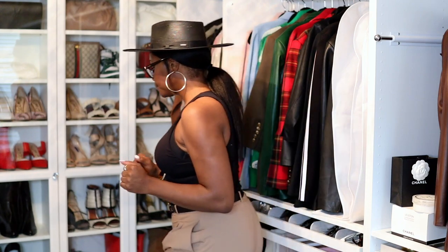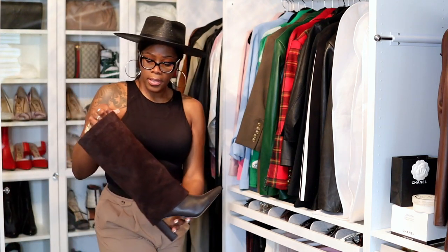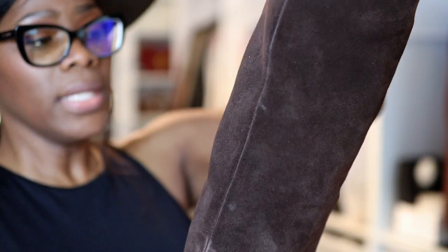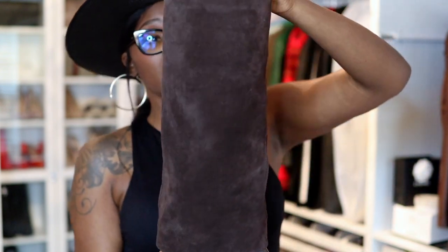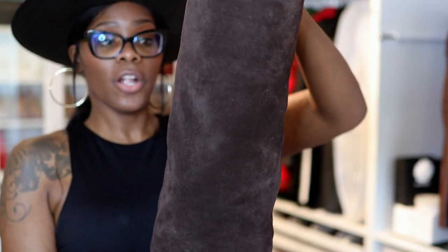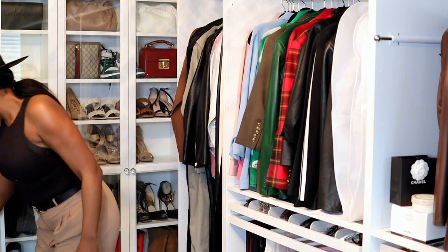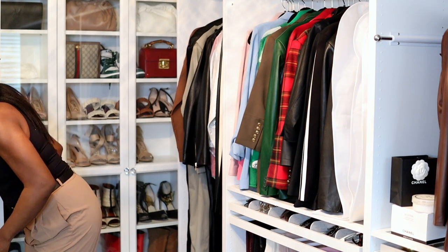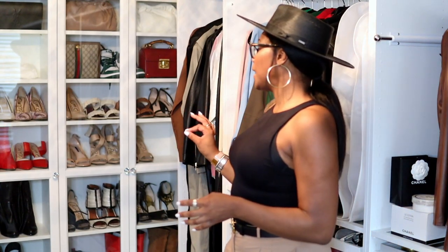Let me show you these boots from Marc Fisher or Charles David — these are real suede. This is what I'm talking about: a cheaper brand than Staud, but 100% real suede. I buy things that work well for my feet. If I can't find something in my size I'm not going to stress — I'll just keep looking until I find something I like.